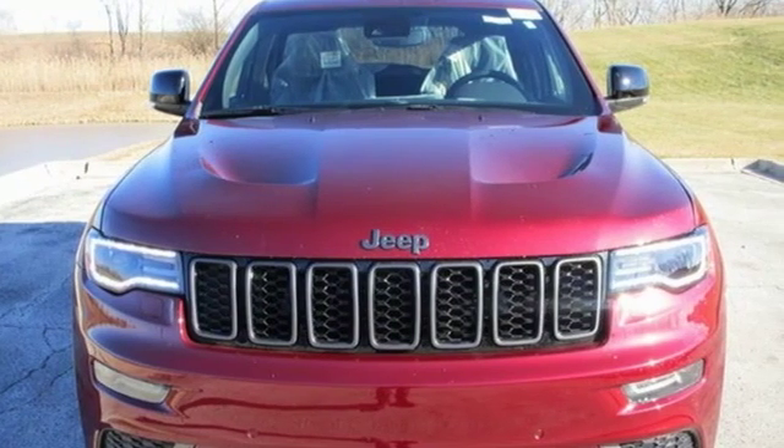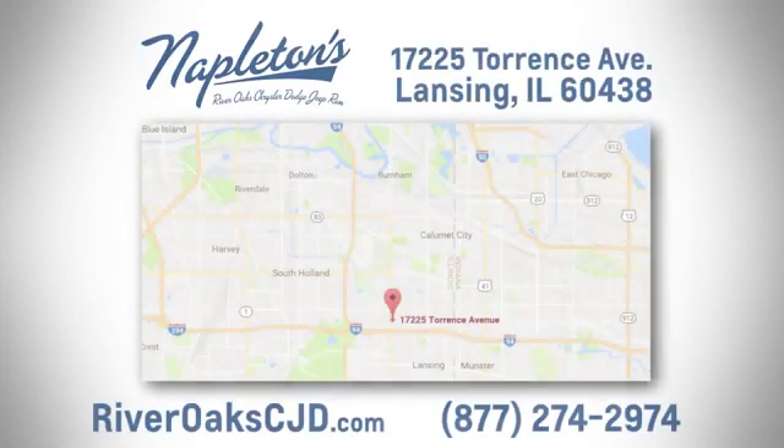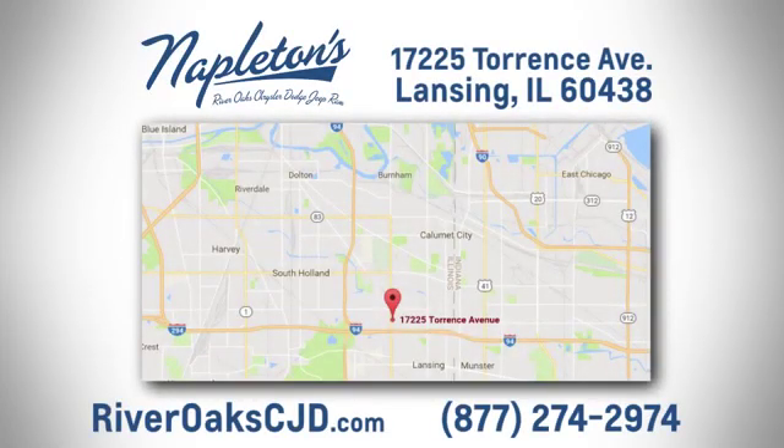Stop in for a test drive and make it yours today. You can see why Napleton's River Oaks Chrysler Jeep Dodge Ram is different from the competition. Call, click, or stop in today. We're located at 17225 Torrance Avenue in Lansing.